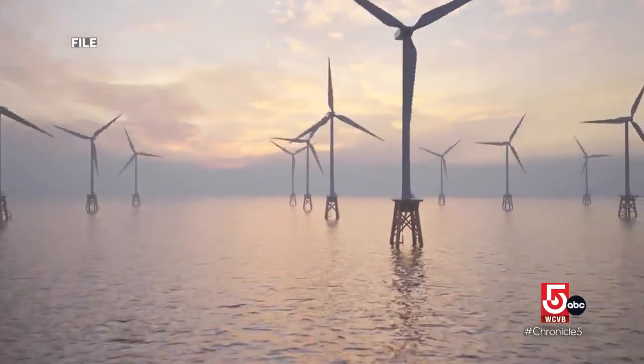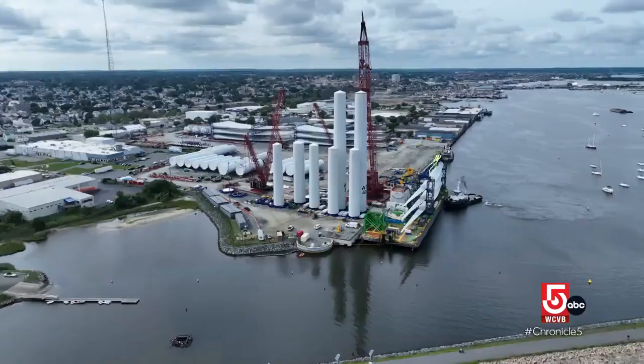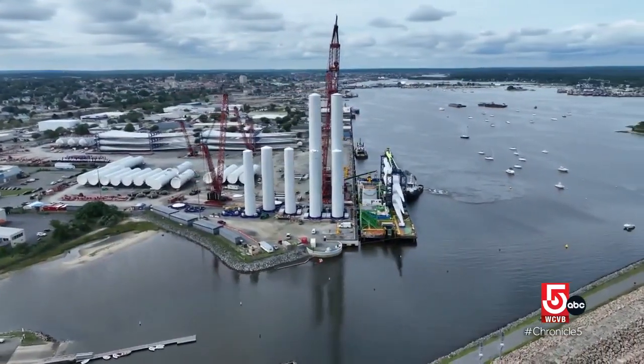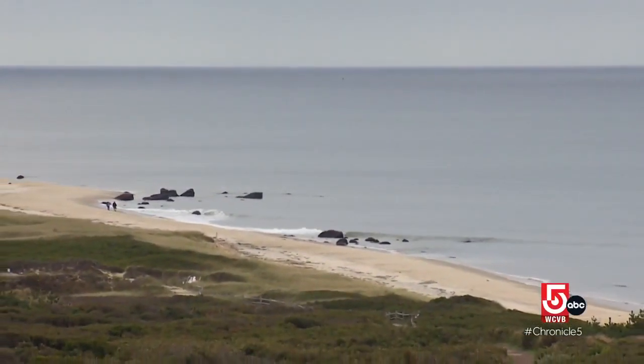Offshore wind development has political backing on a national and state level from both the Biden and Healy administrations. Developers continue to choose New England for their projects — but why is this area prime for offshore wind? Storm Team 5 Chief Meteorologist Cindy Fitzgibbon explains the wind patterns of the region.